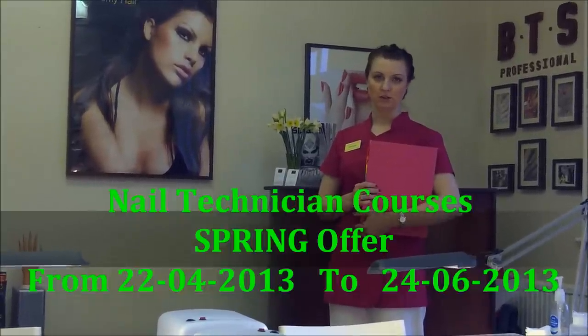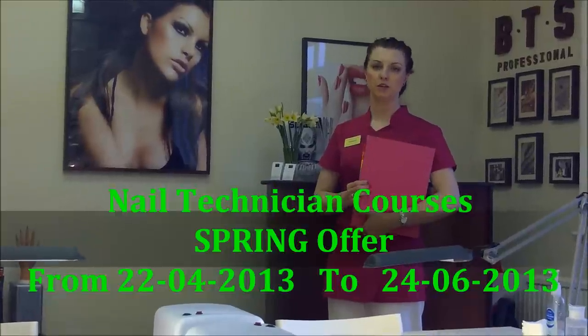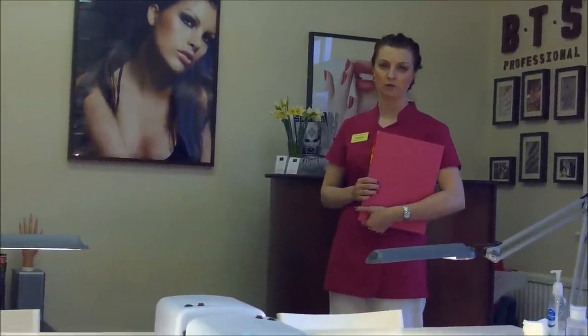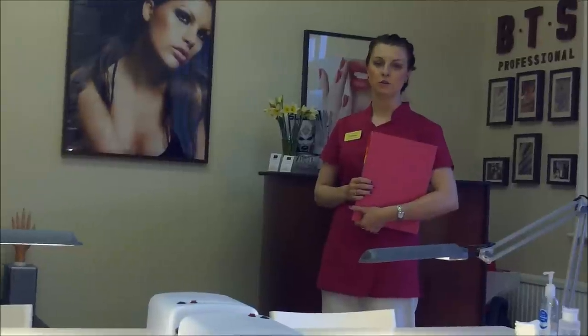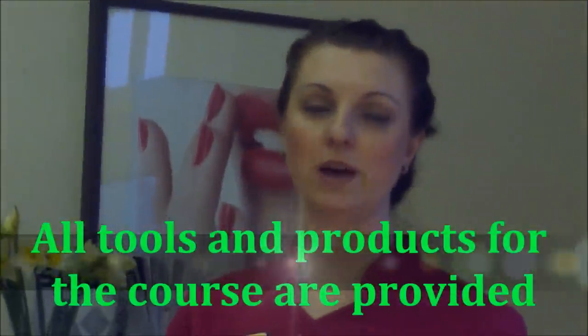Everybody who is attending the course will receive a folder which will include all the information that you need to be able to practice on your own at home after the course. We also supply all the tools and products needed on the course, so there is no need to buy anything, bring your own kit, or there will be no extra charges.